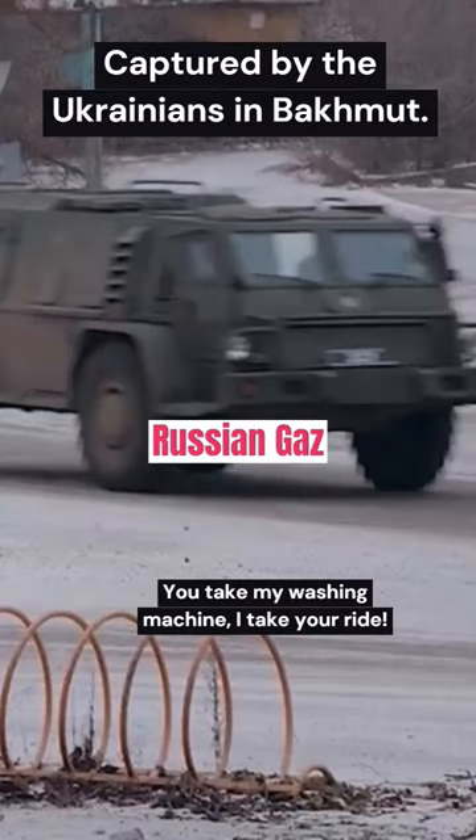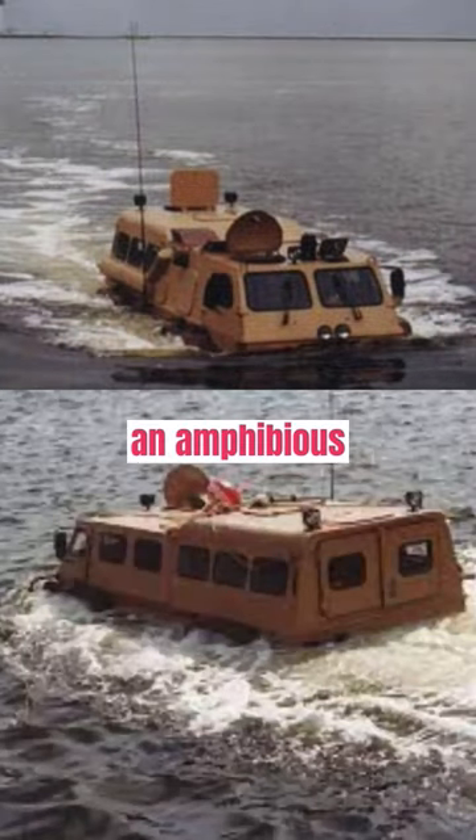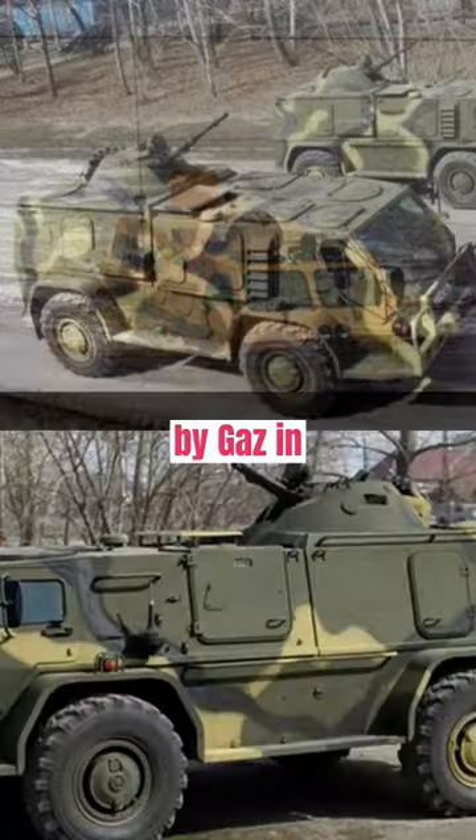This rather odd-looking vehicle is the Russian GAZ 3937 Vodnik. The Vodnik is an amphibious, high-mobility multipurpose military vehicle manufactured by GAZ in Russia.